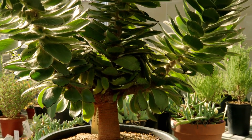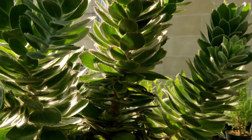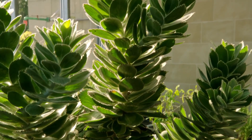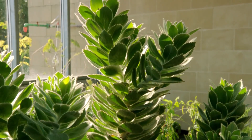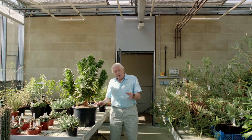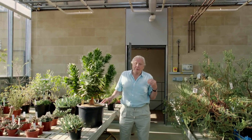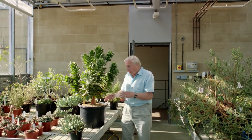This plant is called the pincushion and grows in South Africa. And this individual specimen is something of a miracle. In 1803, a British man-of-war captured a Dutch merchantman coming back from the Cape of Good Hope. And on board, in the cargo, they found a packet of seeds.